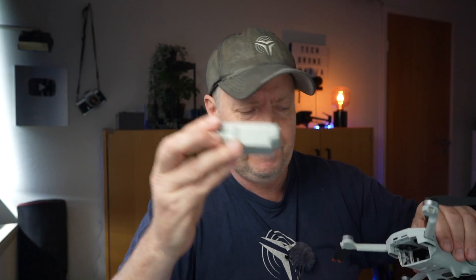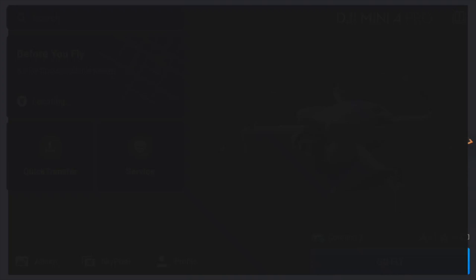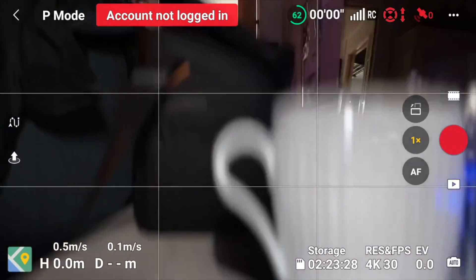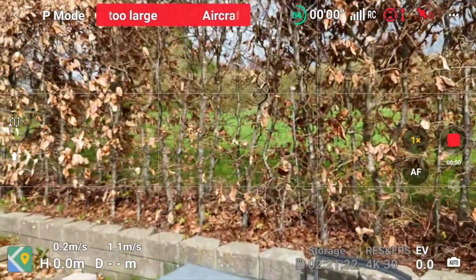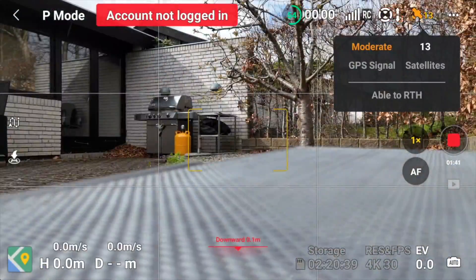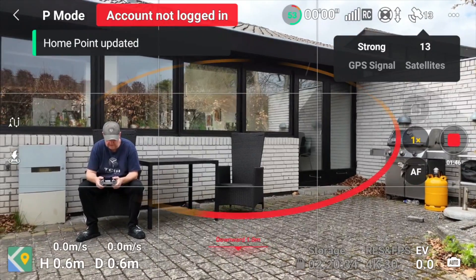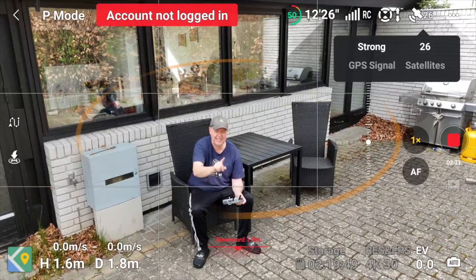Let's unplug this battery, take a Mini 3 Pro battery, plug it in, and see if we still get the weight warning. Interesting — there's no warning now. Even with 26 satellites locked, there's no warning up here.